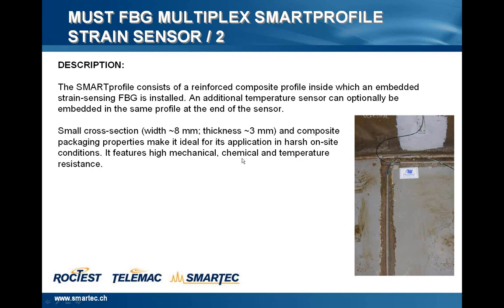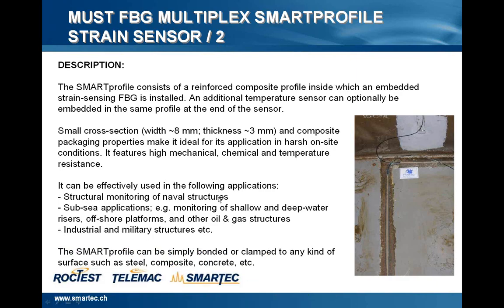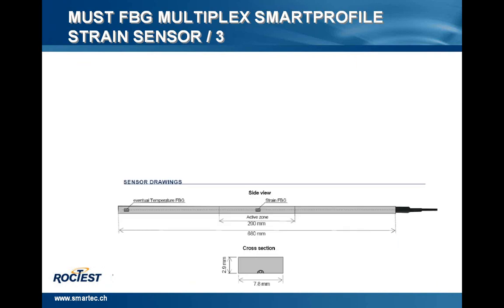It features high mechanical, chemical and temperature resistance. It can be effectively used in: structural monitoring of naval structures, subsea applications such as monitoring of shallow and deep water risers, offshore platforms and other oil and gas structures, and industrial and military structures. The Smart Profile can be simply bonded — glued on the surface — or clamped to any kind of surface, such as steel, composite, concrete, etc.